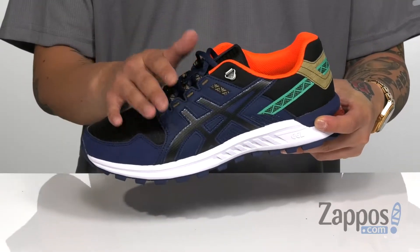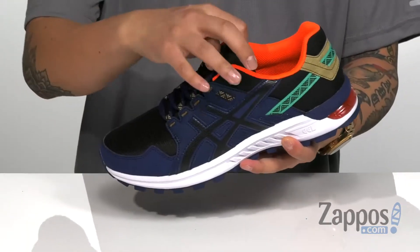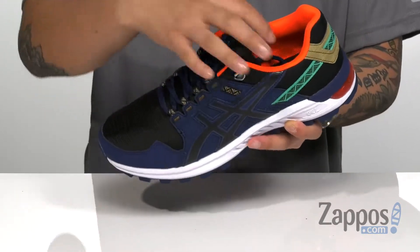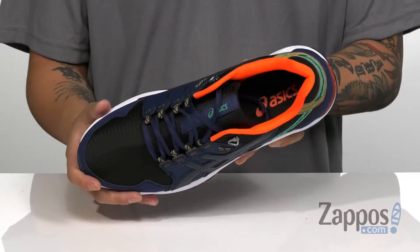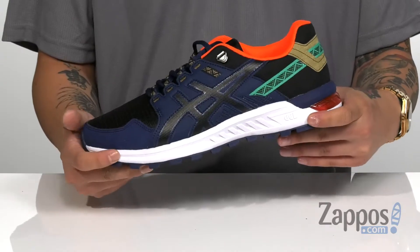These hidden lace loops not only protect the laces but provide a secure fit with a D-ring lacing system up top. Padding on the tongue and collar provides additional comfort, and a cushioned footbed is going to make sure every step you take is a comfortable one.